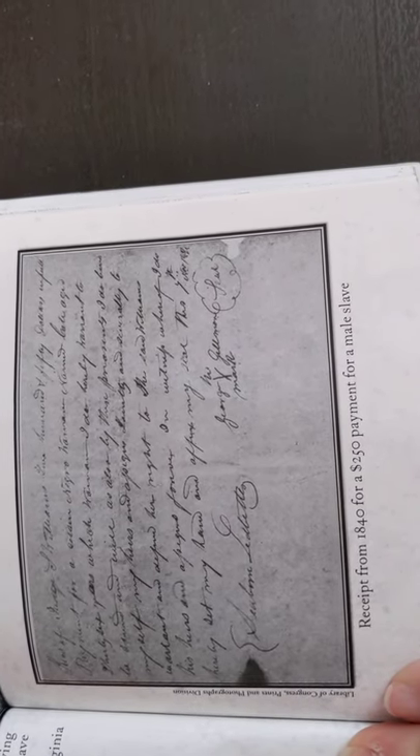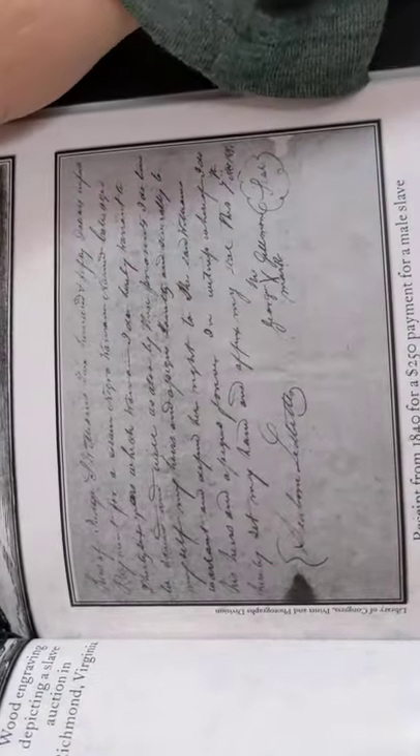This is in cursive handwriting, so it's really hard to read and it's old, but it's a receipt from 1840 for a $250 payment for a male slave. You know how when you go to Walmart and your mom gets that long receipt listing everything she bought? That's a receipt for payment — and that's what this is, only instead of things at Walmart, it's for a slave.